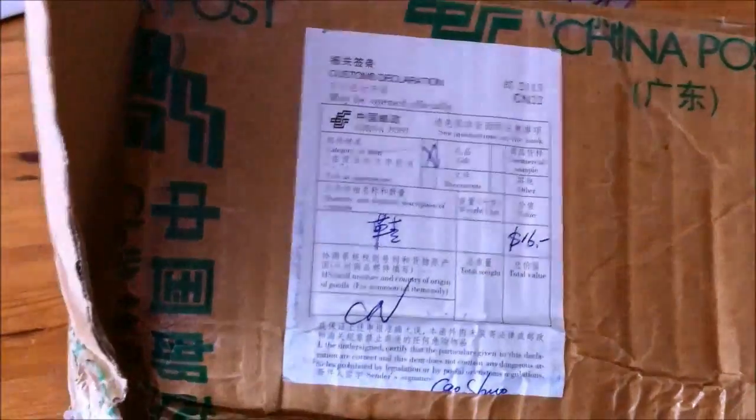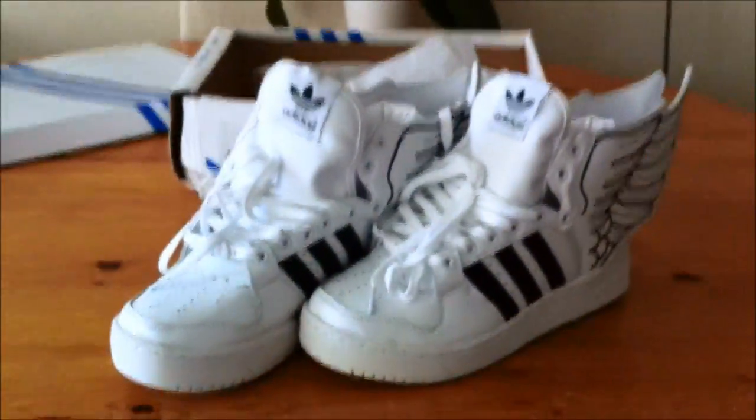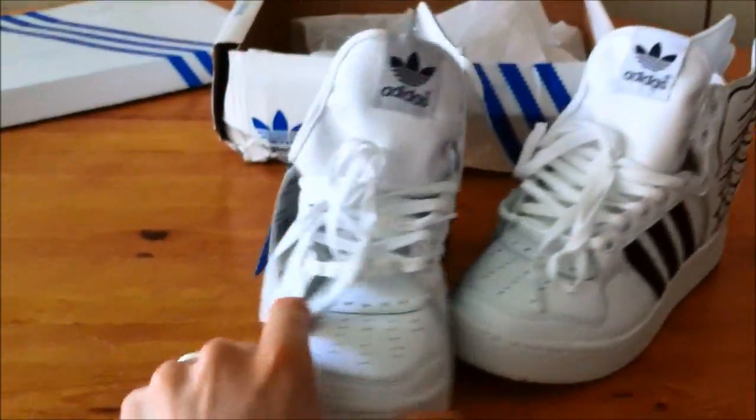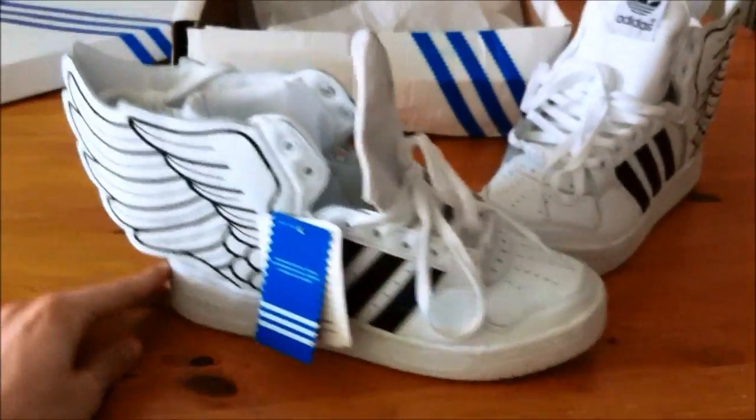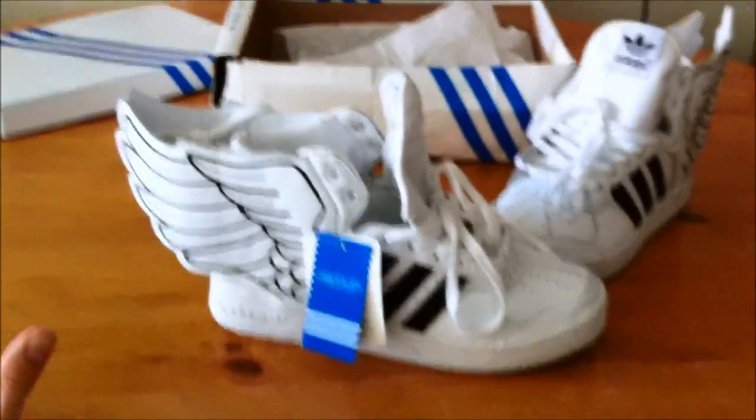If it said $30 and 'shoes' as the content, it probably would have gone through. I got a letter in which I had to explain the content and tell them if it was a gift or not, and it was described as a gift.